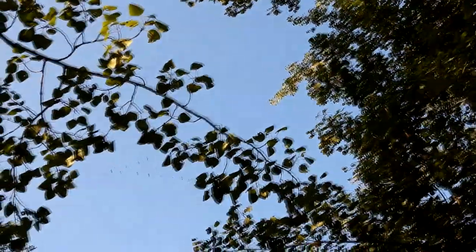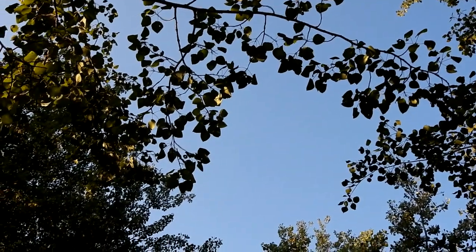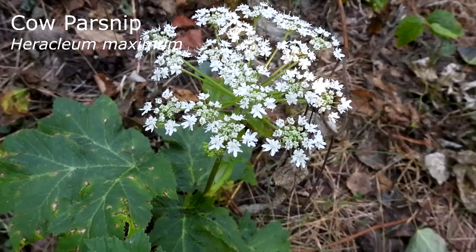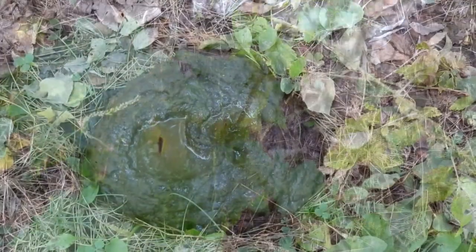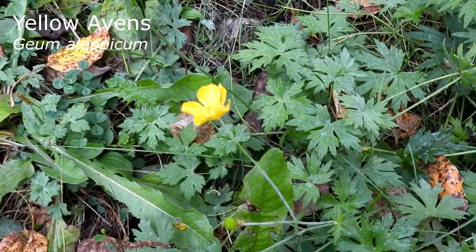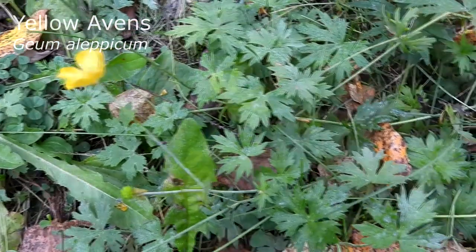Overhead I spotted a fast-flying flock of geese — I think they might have been cackling geese. This cow parsnip was quite smaller than normal. It's the puddle poop — sorry for that. Don't worry, I get my just desserts later. Here are some pretty yellow avens for now.